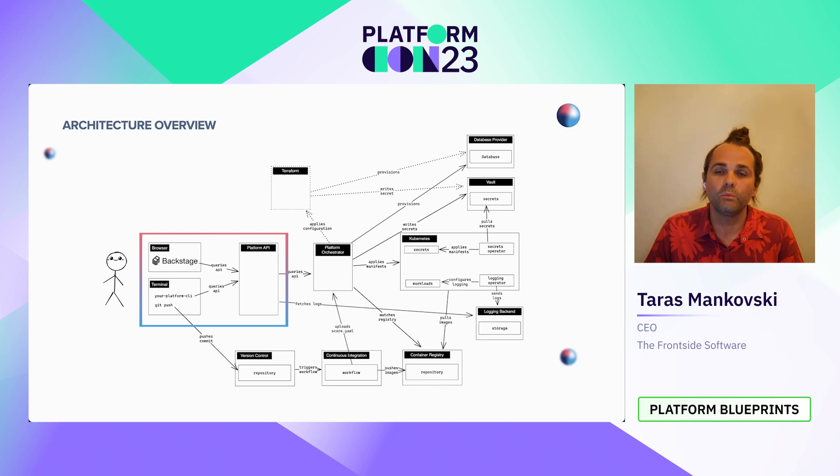One added benefit is that if you need to change something behind the scenes, you can change those backends without impacting developers. For example, if you decide to switch from Azure Vault to HashiCorp Vault, you can make that change under the hood without impacting developers since they're interacting through the CLI and Backstage. The platform orchestrator is responsible for storing the known configuration of services and making sure that configuration matches the provisioned resources, and ensuring the manifests used to deploy to Kubernetes are mapped correctly to the resources needed to run those workloads.